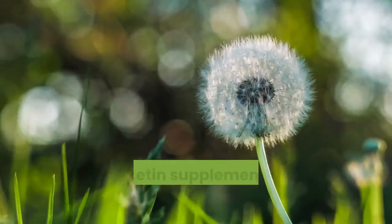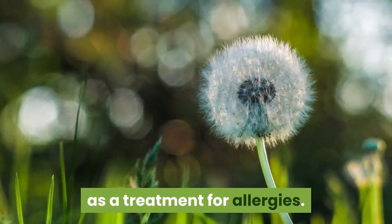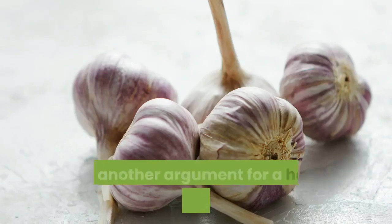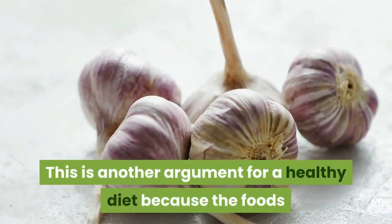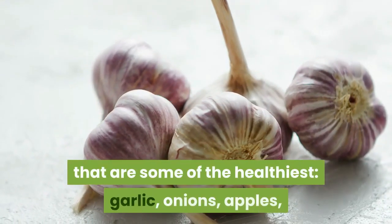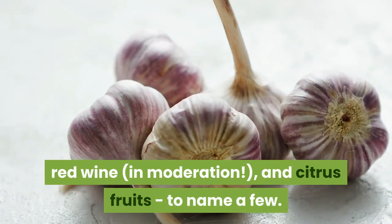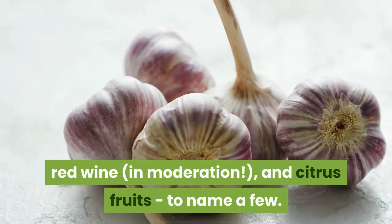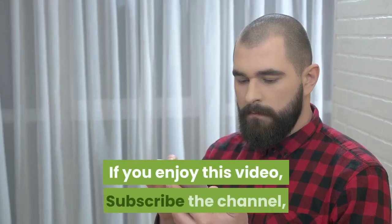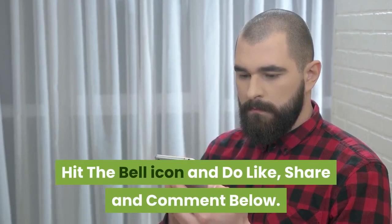Number four: Quercetin. Quercetin supplements are often suggested as a treatment for allergies. As noted above, certain foods contain quercetin too. This is another argument for a healthy diet, because the foods that contain the most quercetin are some of the healthiest: garlic, onions, apples, red wine in moderation, and citrus fruits, to name a few. Thanks for watching this video. If you enjoyed it, subscribe to the channel, hit the bell icon, and do like, share, and comment below.